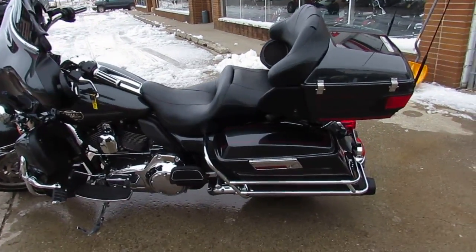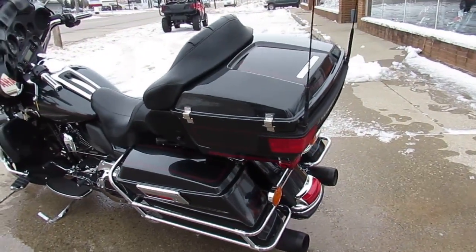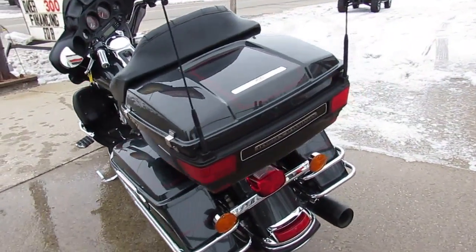Hey guys, Aaron and Andrew at Approval Powersports. We got over 400 used Harley-Davidsons in the showroom for sale. We've got almost 100 of these Ultra Classics.